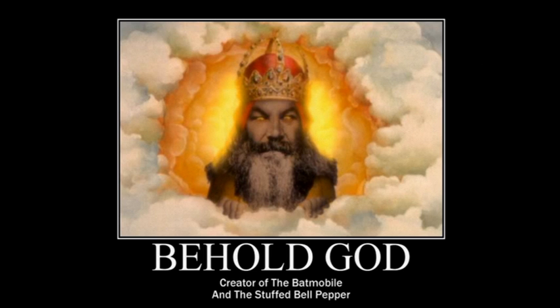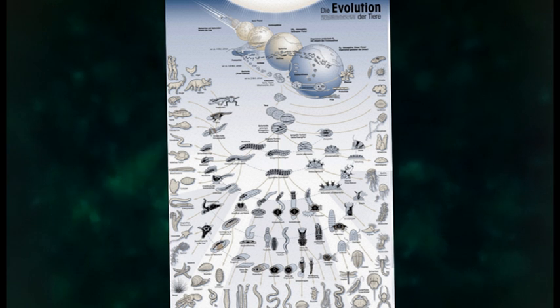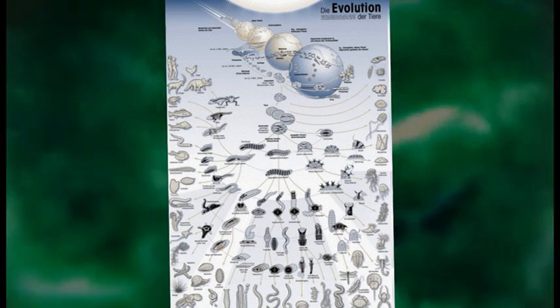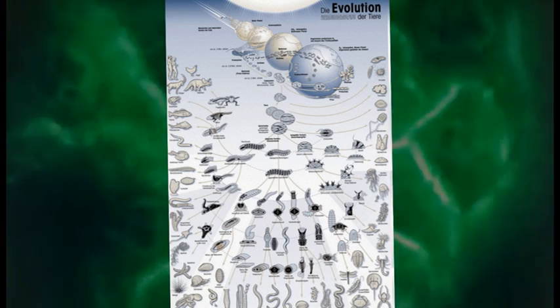Or, as Darwin went on to say in the same essay: 'When it was first said that the sun stood still and the world turned round, the common sense of mankind declared the doctrine false. But the old saying of Vox Populi, Vox Dei, as every philosopher knows, cannot be trusted in science. Reason tells me that, if numerous gradations from an imperfect and simple eye to one perfect and complex, each grade being useful to its possessor, can be shown to exist — as is certainly the case — and if the eye ever slightly varies, and the variations be inherited, as is likewise certainly the case, and if such variations should ever be useful to any animal under changing conditions of life, then the difficulty of believing that a perfect and complex eye could be formed by natural selection, though insuperable by our imagination, cannot be considered real.'